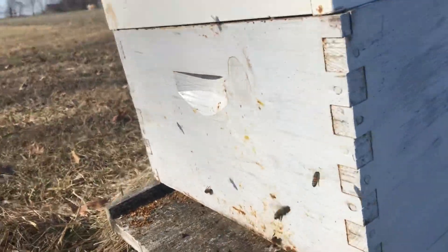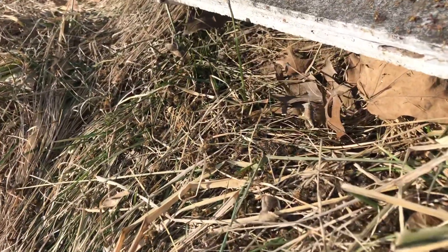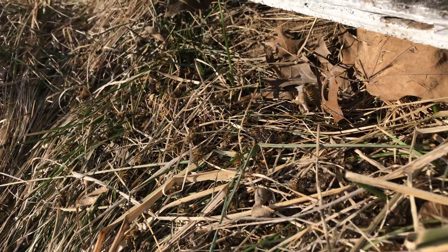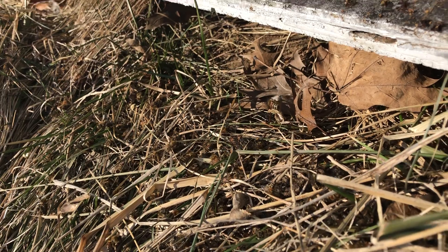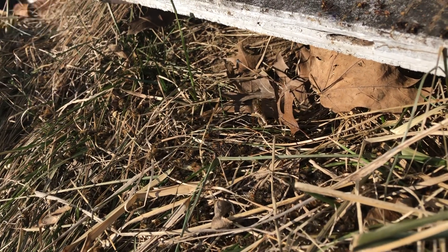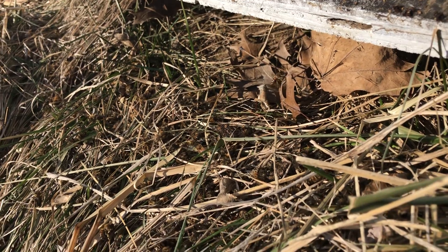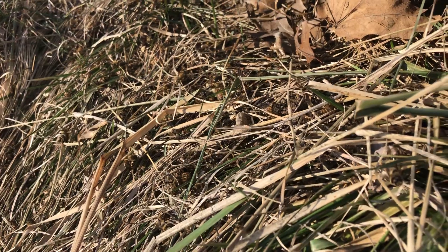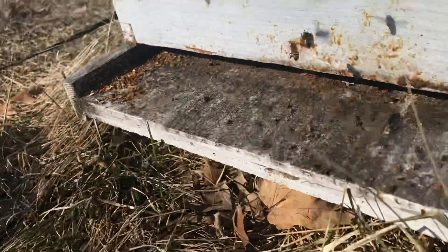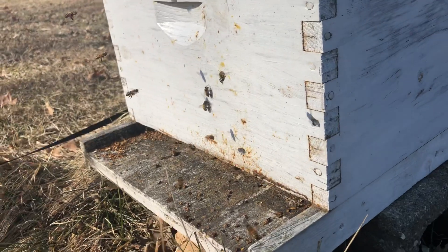If you look down here a little bit closer, you can see a lot of dead bees — those are ones that just didn't make it this winter so far. The bees will take those out as well. I'm not really too concerned about it, just because they've probably had a lot of casualties. This is a pretty big hive.